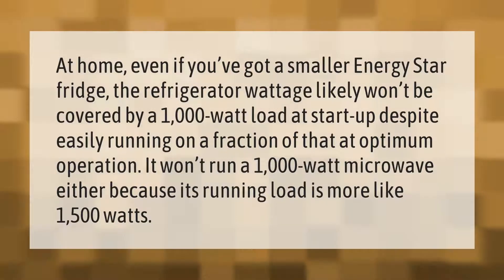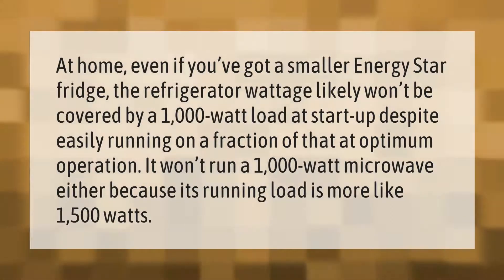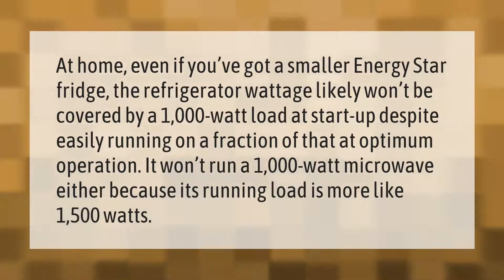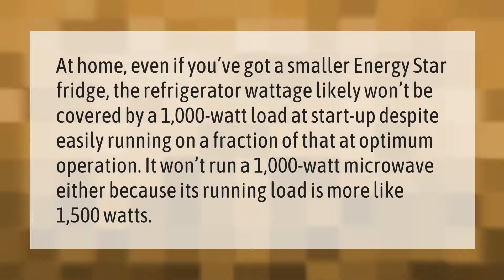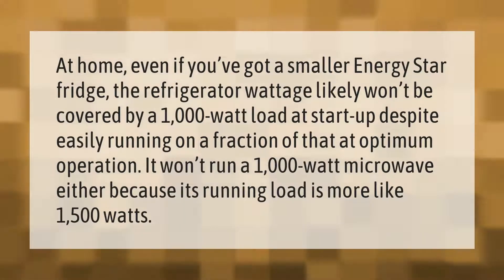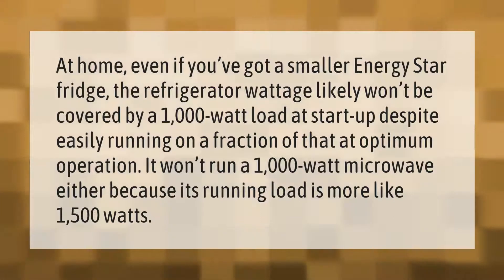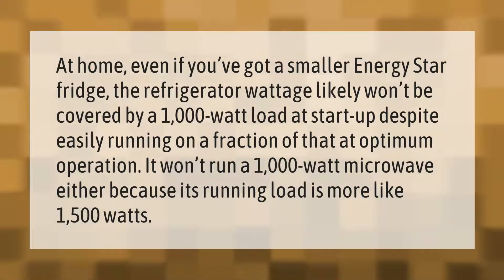At home, even if you've got a smaller Energy Star fridge, the refrigerator wattage likely won't be covered by a 1000-watt load at startup, despite easily running on a fraction of that at optimum operation. It also won't run a 1000-watt microwave, because its running load is more like 1500 watts.